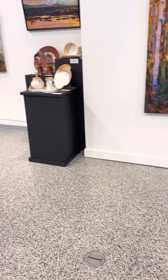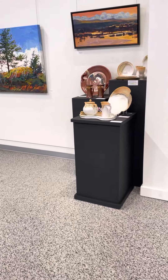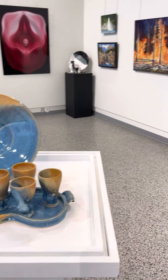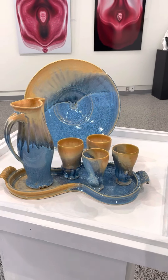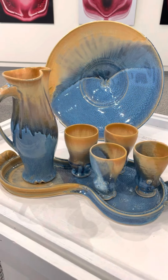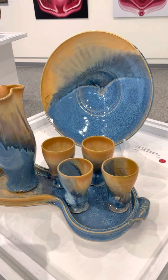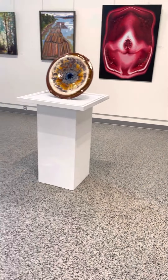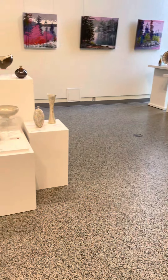Over in this corner we have a few plinths of art for everyday — my stoneware lines in the corner. This wine set: tray and glasses and jugs. And then let's go around to here.